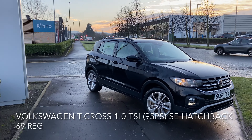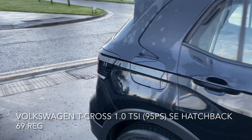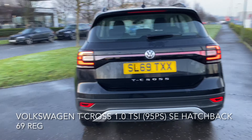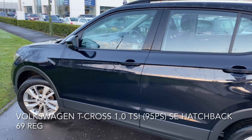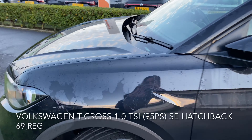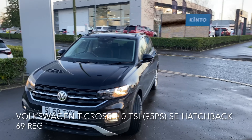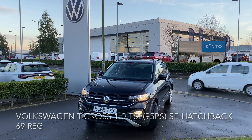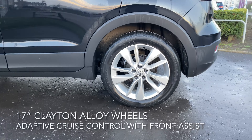Here we have a Volkswagen T-Cross, a 1-litre TSI SE hatchback with 95ps. The car comes with a top spec including adaptive cruise control with front assist, black roof rails, city emergency brake, lane assist, Volkswagen roadside assistance, hill start assist, a radar sensor, control distance monitor, and 17-inch Clayton alloy wheels.